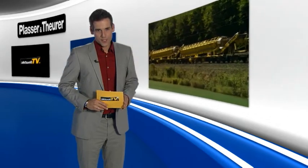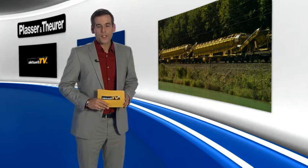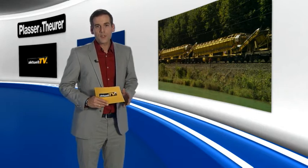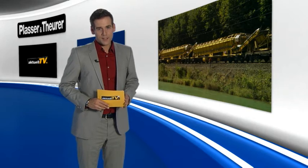During every ballast cleaning operation, a large quantity of material is generated, which, once separated, also has to be disposed of. The same applies for mechanized formation rehabilitation, where the supply of new material is also very important. The situation is often made more difficult by the line layout and by environmental regulations.